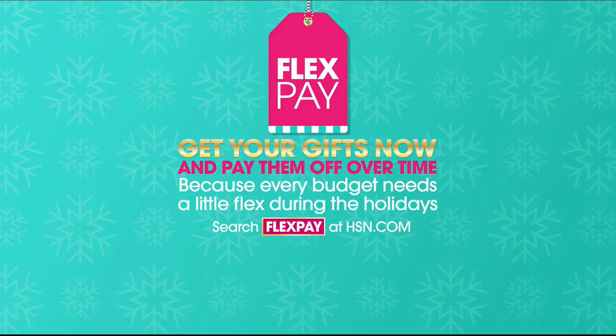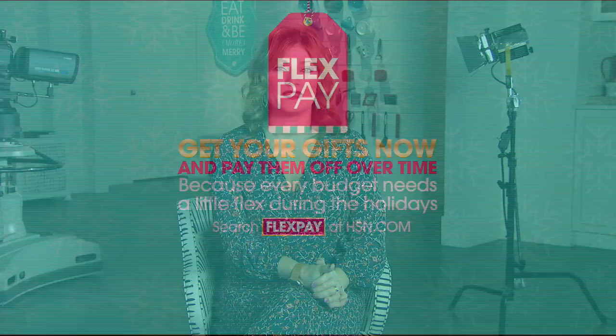Hi, I'm Robin Wall, and this is The Very Best of HSN, featuring the hottest deals and our favorite products all in one place. Tonight, give the gift of beauty with our beauty gift event. We know the holiday season is tough, and every budget needs a little flex. Take advantage of FlexPay and pay it off over time with no monthly interest. Who needs Santa when you've got HSN?